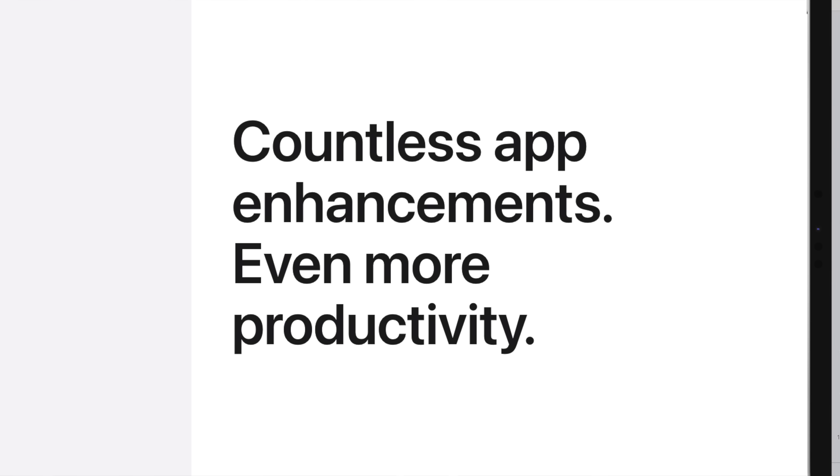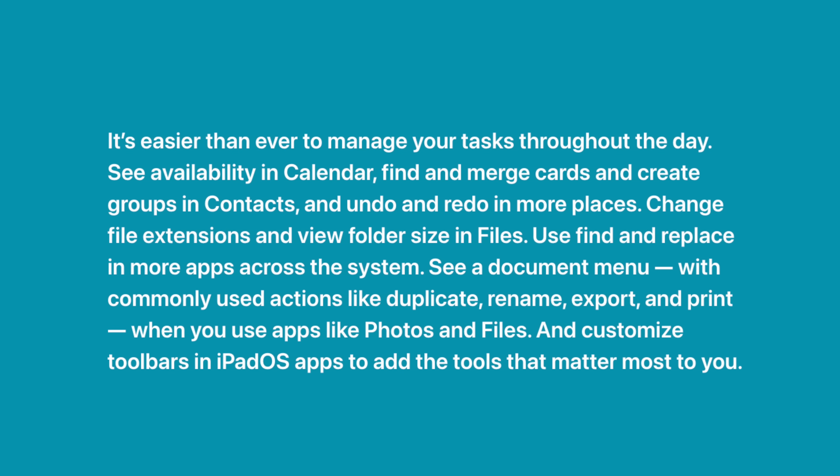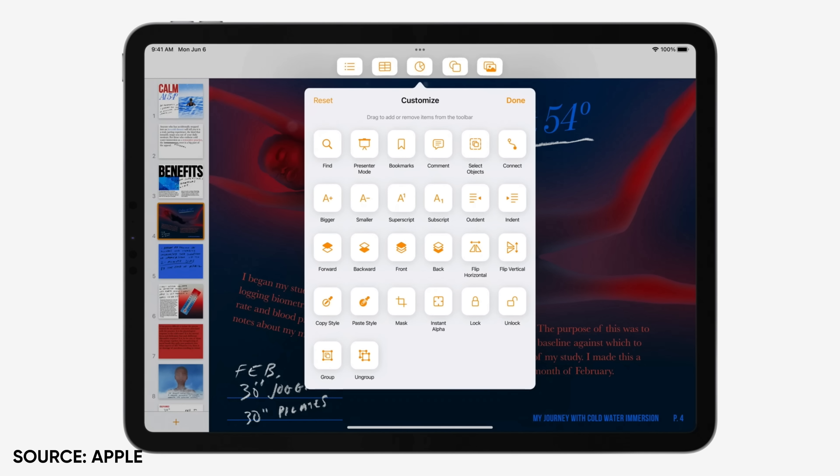My ears perked up today during the announcement when I heard "desktop class apps" — that was said, and I was like, what is this, Final Cut Pro? Is this Logic Pro for real, not just a little Logic extension? Are these things actually coming to the iPad today? Lo and behold, no, they're not coming. Because here when Apple says desktop class apps, they really mean app enhancements — things that are going to make the experience of your iPad across the system and within certain apps feel more powerful, more like what you might be used to from macOS. Things like a better find and replace across the whole system, a much better Files app where you can rename file extensions and see folder sizes, and the ability to customize toolbars in different apps, which almost seems like an on-screen touch bar of sorts.